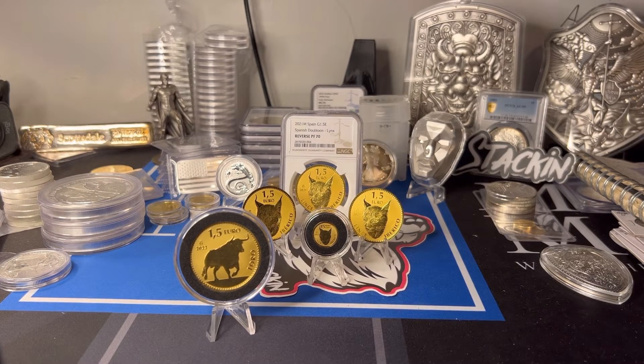What is up guys, thank you for checking out another guido stacking video. If you want more videos on precious metals, make sure you hit that notification bell, subscribe, and like the video. In this video, this is actually something I should have done a really long time ago.